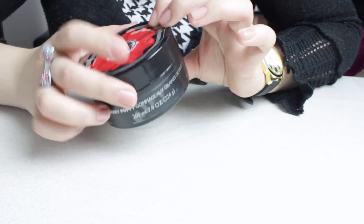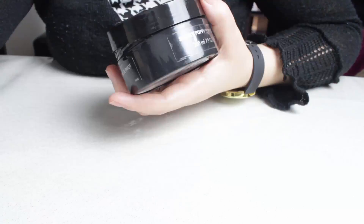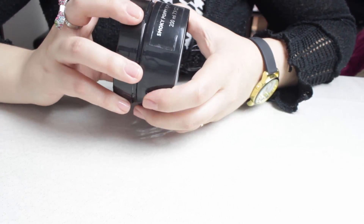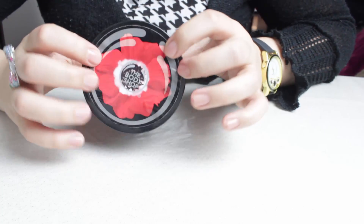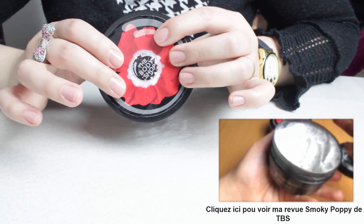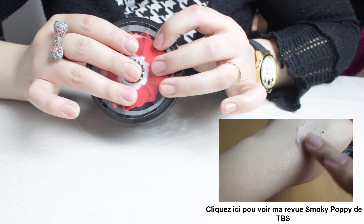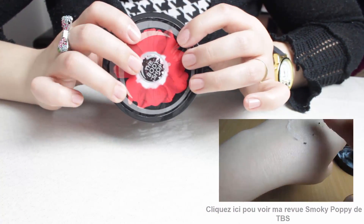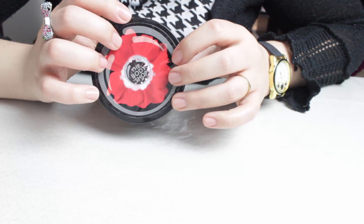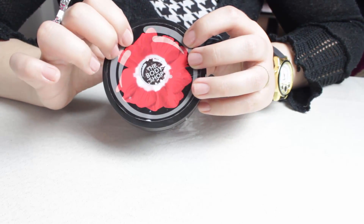J'ai terminé le gommage Smokey Poppy de chez The Body Shop, de la gamme sortie pour la Saint-Valentin. Au niveau de l'odeur, ça sent un petit peu les produits Nivea avec une légère odeur de fleurs en plus. Le gommage, c'est un gommage que j'ai vraiment beaucoup aimé. J'ai fini aussi le beurre corporel que j'ai beaucoup aimé. Au niveau de l'odeur, c'est une odeur assez simple, pas très recherchée. En tous les cas, les produits sont de qualité tous les deux. La qualité The Body Shop n'est plus à prouver.